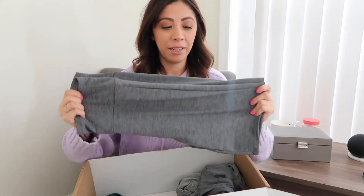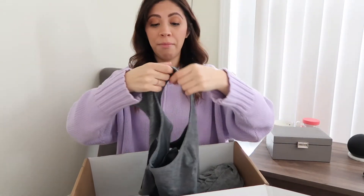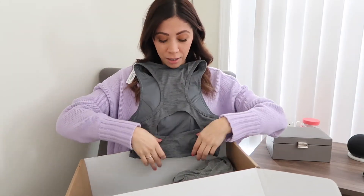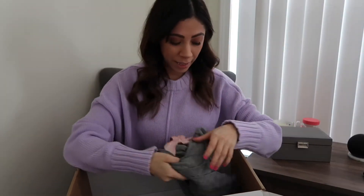I got these biker shorts — I think they're super cute. I wore a lot of biker shorts in the summer with a t-shirt, tying it in a little top knot. I don't have gray ones so I'm really excited for these. It also came with this top, and I love the back — it has a little cutout right there. Super cute.